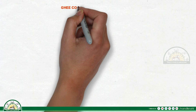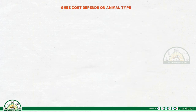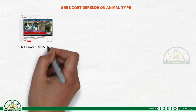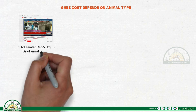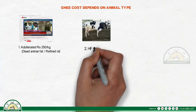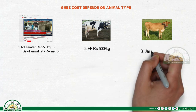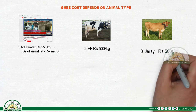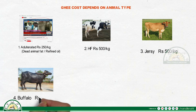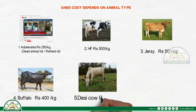Ghee cost depends on animal type. Adulterated ghee made from dead animal fat or refined oil costs 250 rupees per kilogram. HF ghee is 500 rupees per kilogram. Jersey ghee is 500 rupees per kilogram. Buffalo ghee is 400 rupees per kilogram. Desi cow ghee is 900 rupees per kilogram.